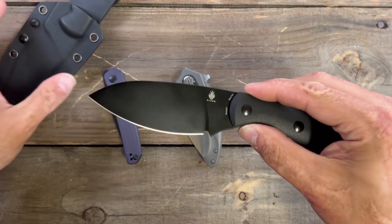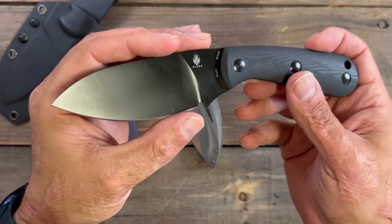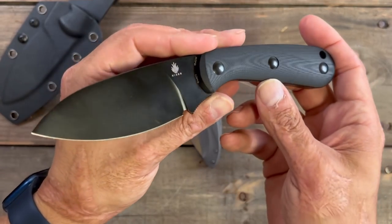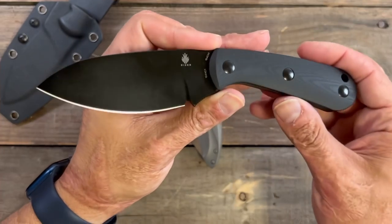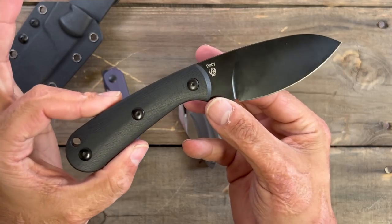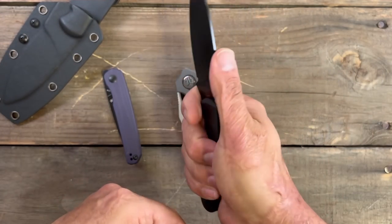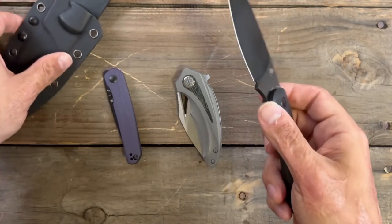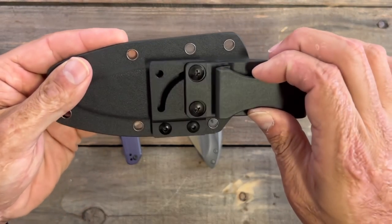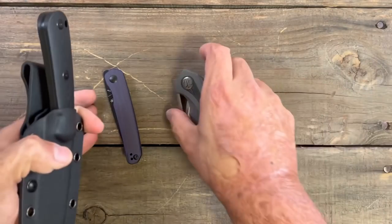Last honorable mention is the Kaiser Baby, which I was testing out in the woods yesterday. It has a nice fat, tall full flat grind that comes down to a nice thin edge, once again in 154CM. I'm not finished testing but so far this thing performed outstanding for the price. You can get it coated or non-coated with G10 scales. It comes with a Kydex sheath with good positive retention and a clip you can rotate for scout carry or vertical carry.